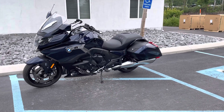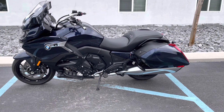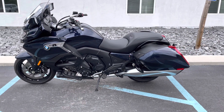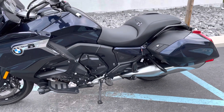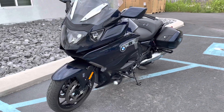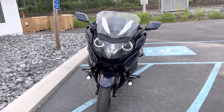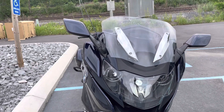Hello, Josh here at BMW Motorcycles of Tyrone, and thank you for your interest in this 2020 BMW K1600B in Imperial Blue Metallic. This is a one-owner bike with the premium package that was originally sold here out of our dealership. It's only got 1,800 miles, so obviously one owner.